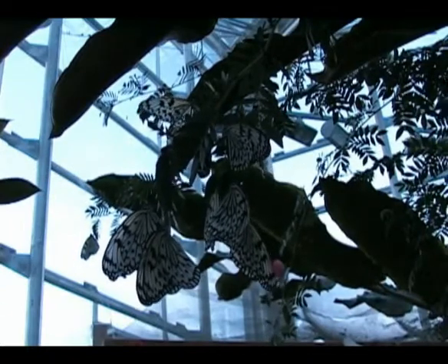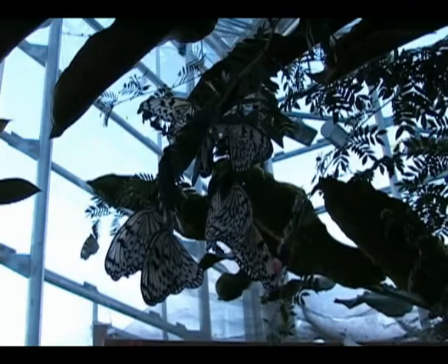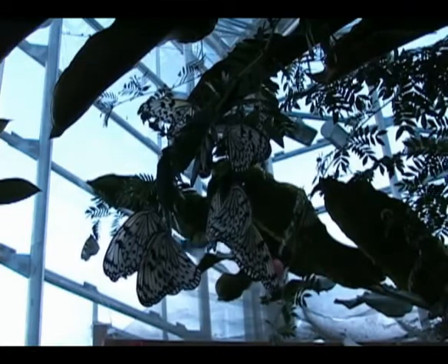The downside of being underneath the leaves is that you don't get that early morning sun to help warm your body to encourage flight.